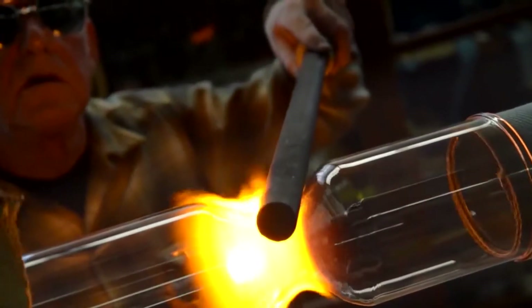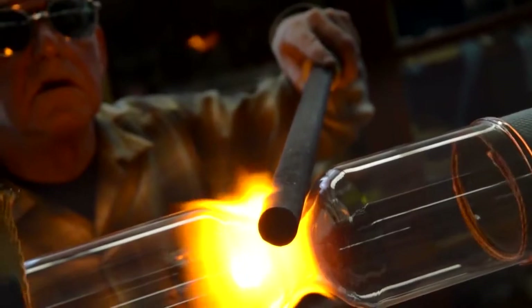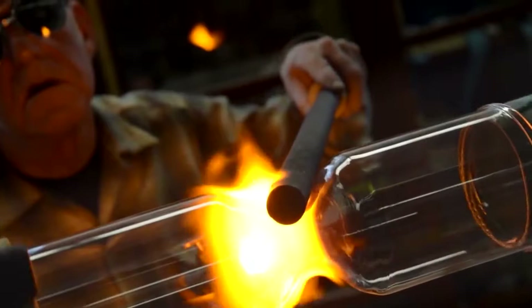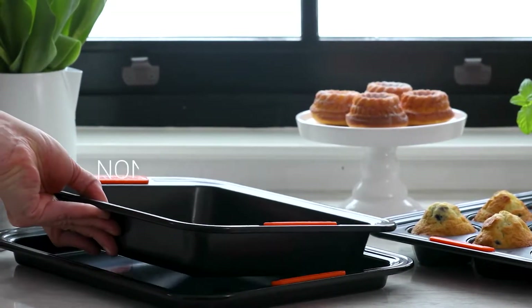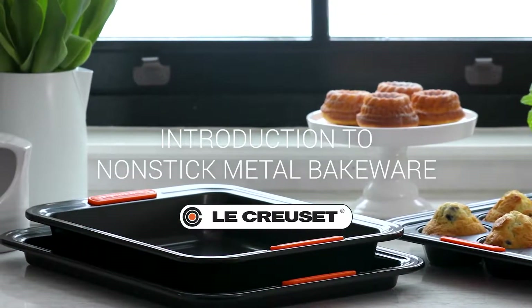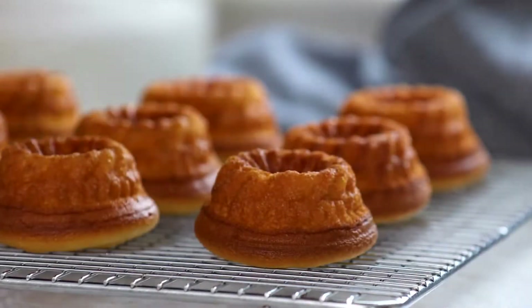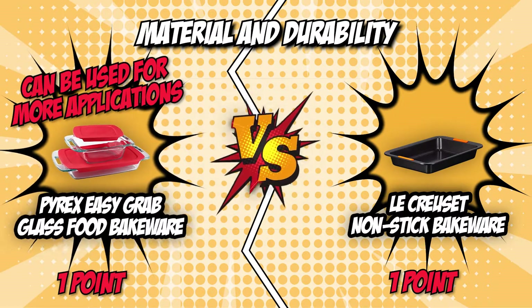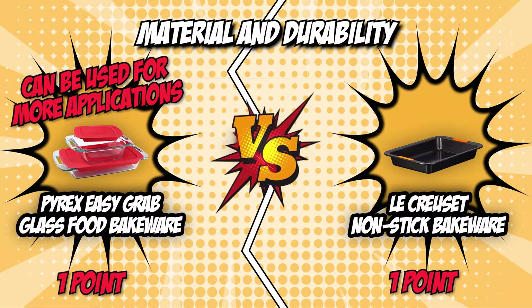The Pyrex Glass Food Bakeware is, as its name suggests, made of glass. This makes it more ideal for storing food instead of traditional carbon cake tins like the LeCroset Non-Stick Bakeware. Another thing that Pyrex has going for it is its transparency, which makes for an attractive vessel for layered foods such as lasagna, pies, and trifles. Although one bakeware vessel can't be necessarily considered better than the other, we will give this round to the Pyrex Glass Food Bakeware since it can be used for more applications than its competitor.